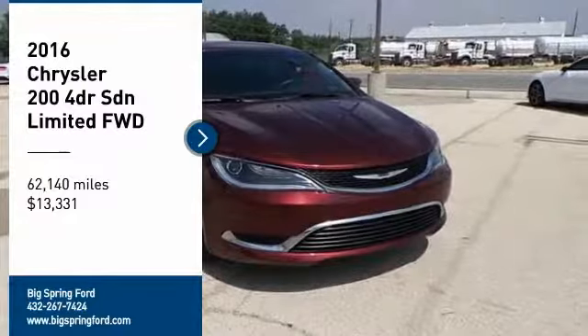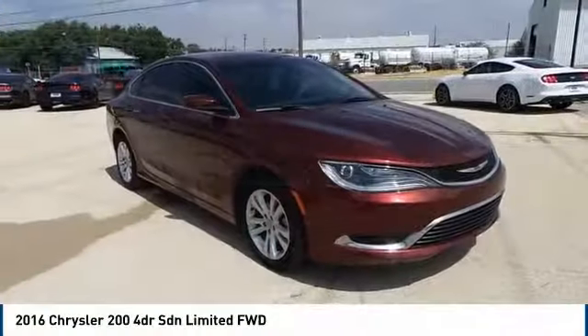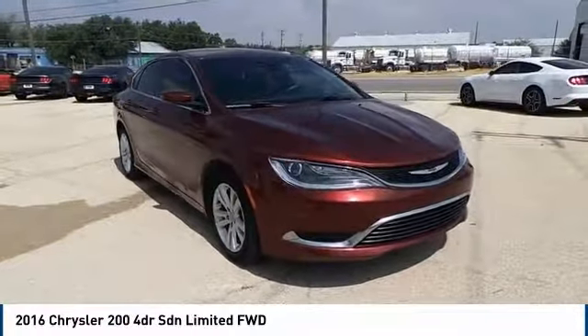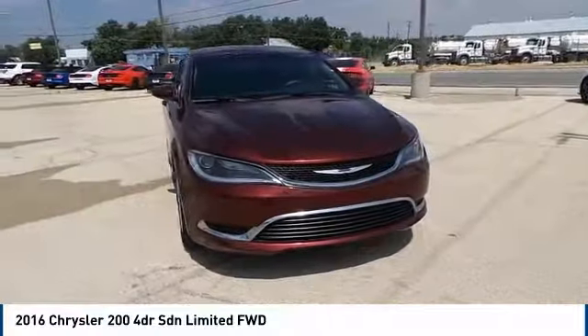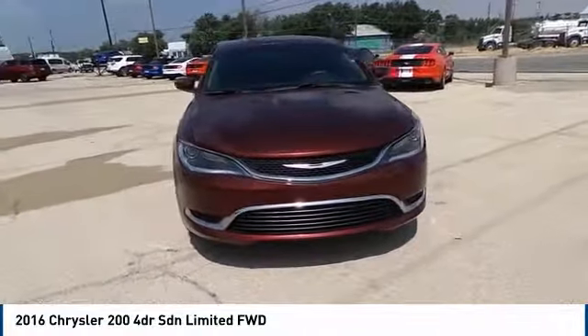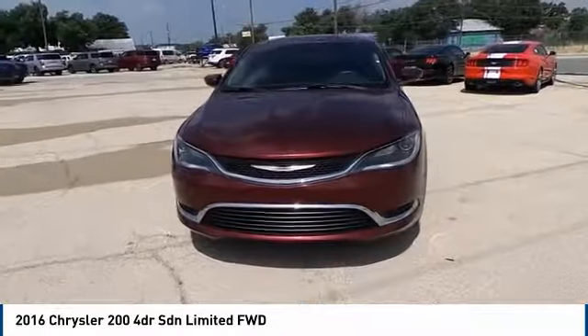Looking for the right vehicle? Check out the 2016 Chrysler 200. This mid-sized sedan from Chrysler is loaded with modern comforts — thicker seats, LED lighting, and noise dampeners are just a few.